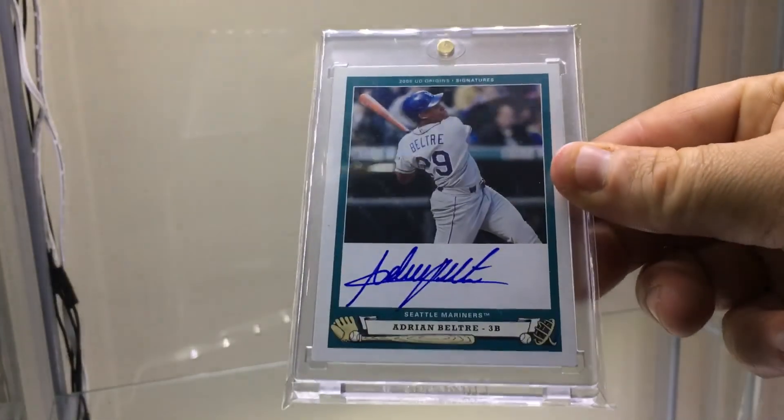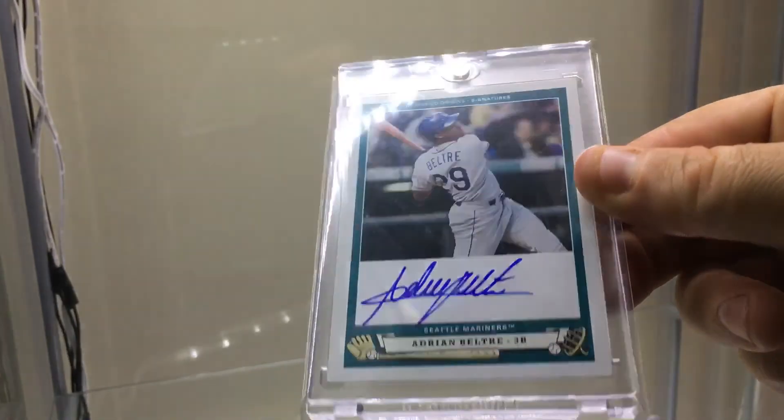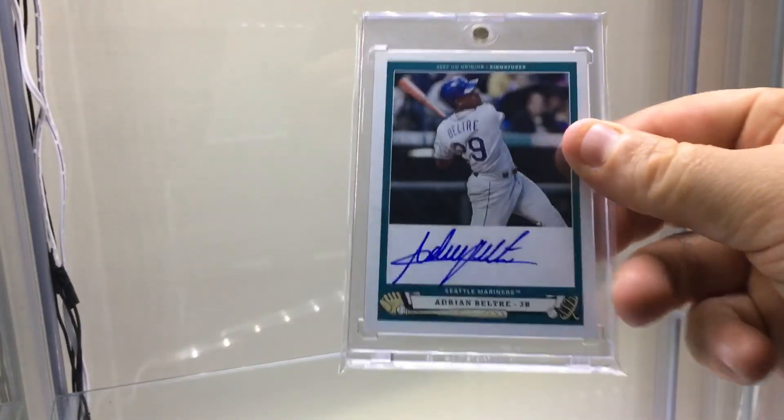But COMC — Check Out My Cards — listed this Adrian Beltre on-card autograph for 18 dollars. Eighteen bucks for an on-card certified auto, when the cheapest Beltre on-card autos were going for 40 to 50 bucks at the time. Within 10 minutes of it listing and alerting my phone, I bought it. Great win.